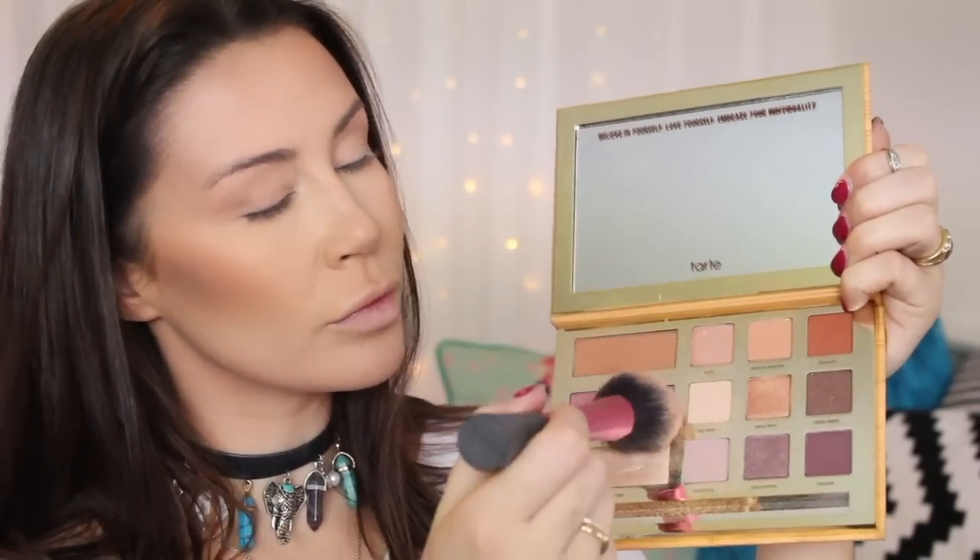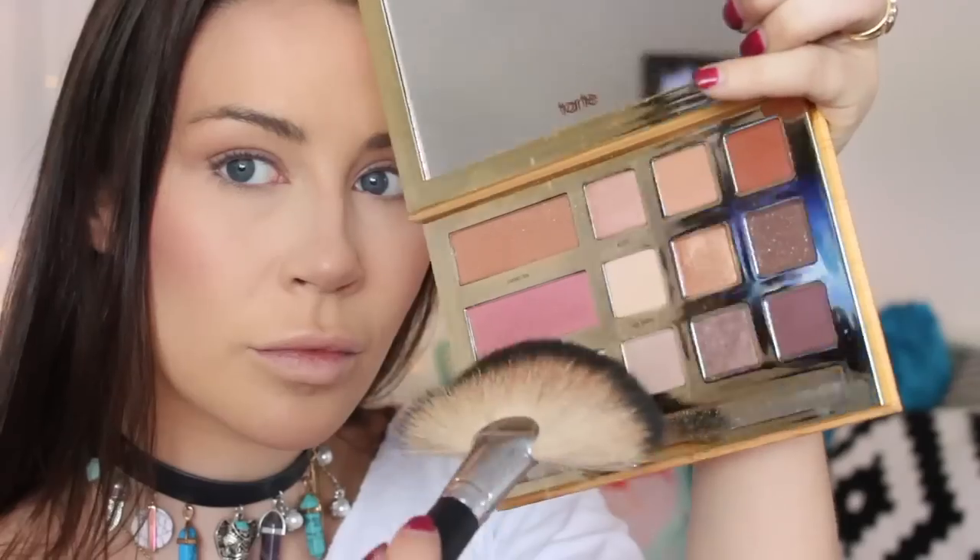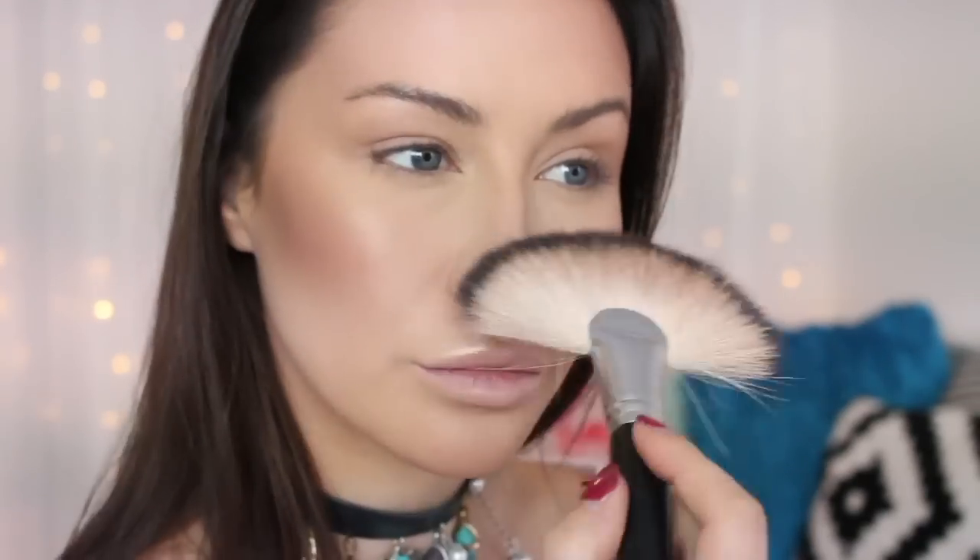Now I'm going in with a blush from the Swamp Queen palette by Tarte Cosmetics, a collaboration with Graveyard Girl. I'm using the shade Does This Thing Really Work — and yes it does, it's a lovely blush! I'm then using the highlight just below it, which is the shade Gator Wings, and I am obsessed with this highlight. It is so pigmented and beautiful.